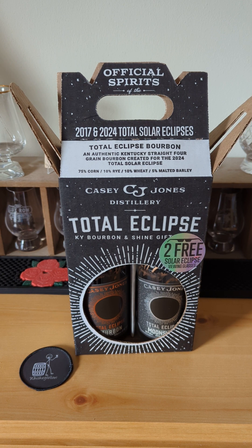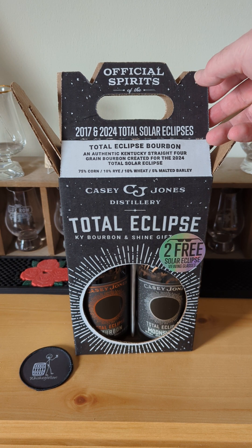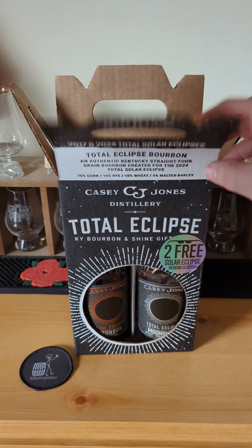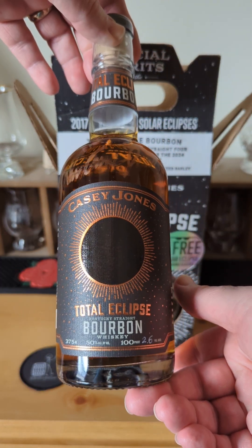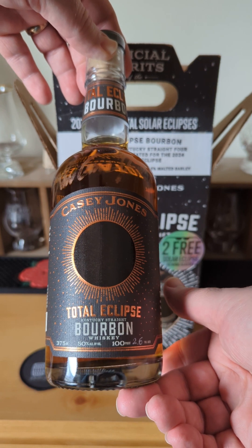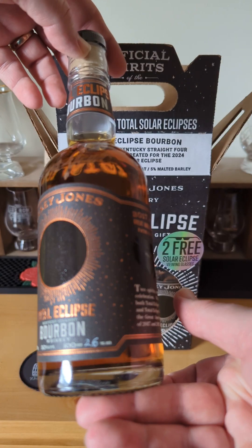These guys were in the direct path of it back in 2017 as well. The grain bill is 75% corn, 10% rye, 10% wheat, and 5% malted barley. First, we've got the bourbon here — 50% ABV, 100 proof, aged 2.6 years.